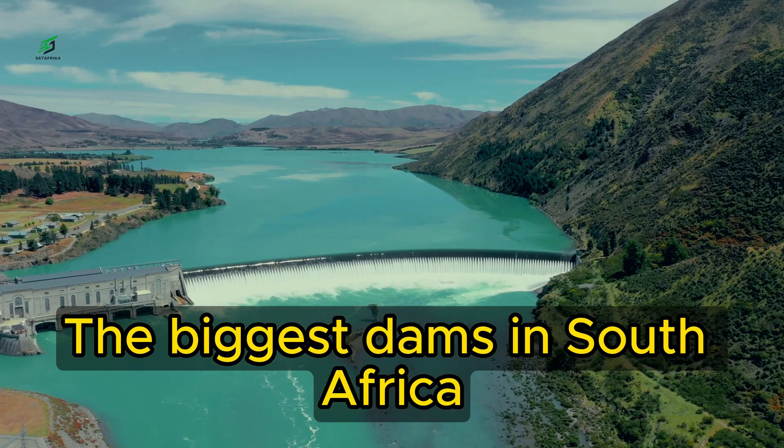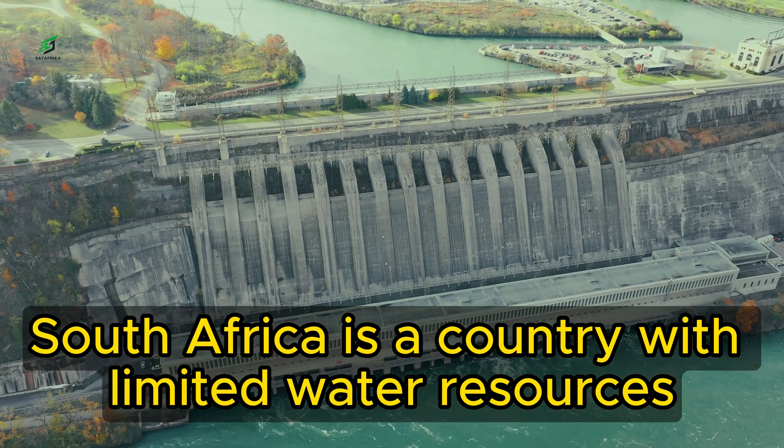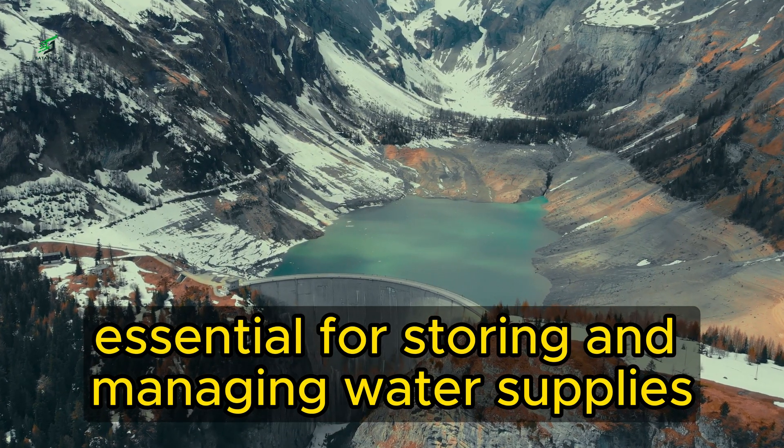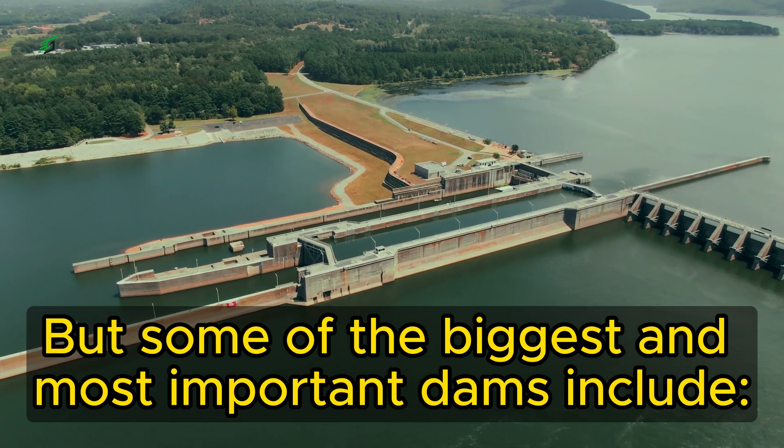The Two Biggest Dams in South Africa. South Africa is a country with limited water resources, so dams are essential for storing and managing water supplies. The country has over 600 dams, but some of the biggest and most important dams include the following.